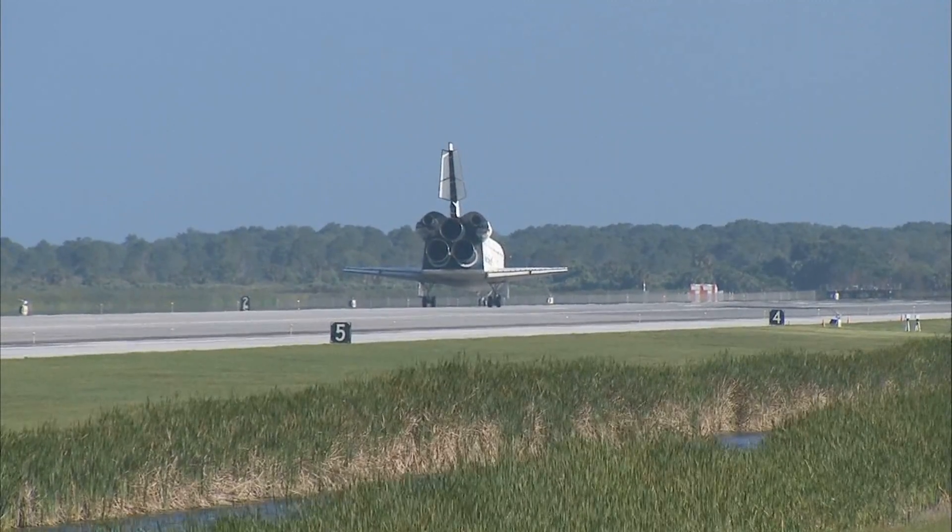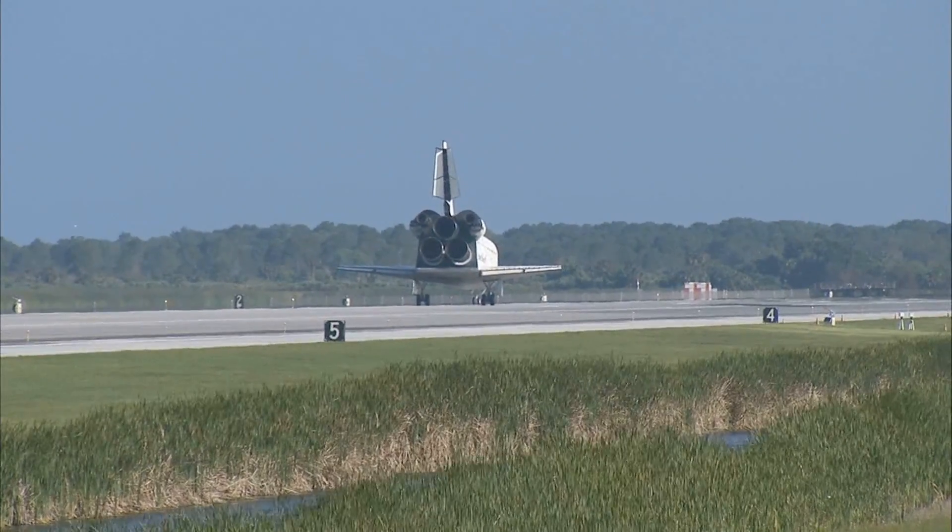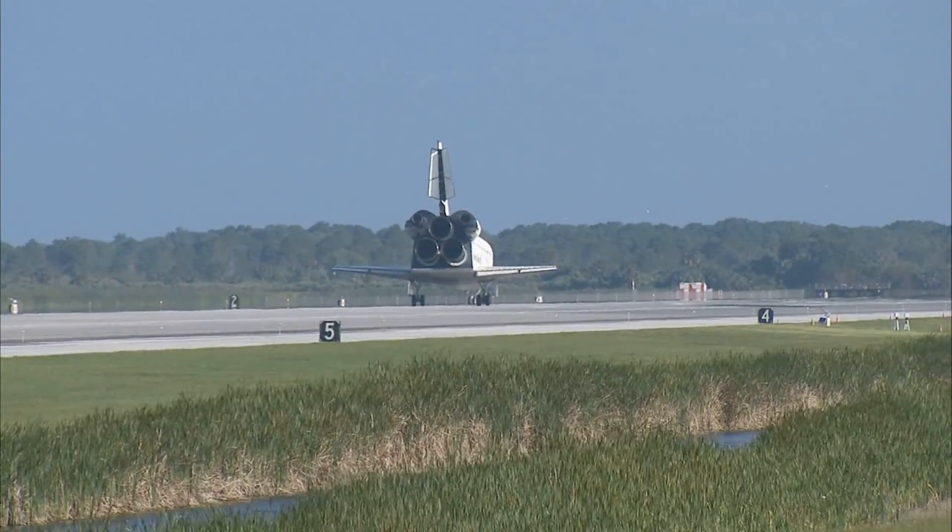And Houston, Atlantis, we have wheel stop. Copy wheel stop, Atlantis — that landing was something that your Air Force crewmates should have really been proud of.